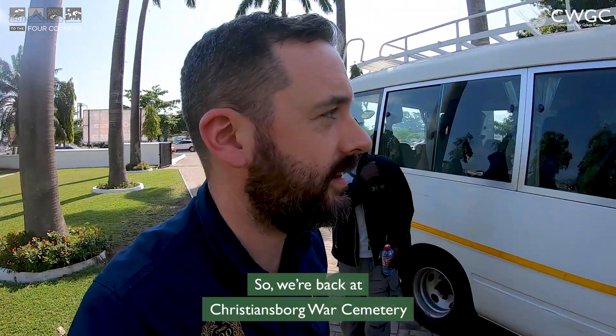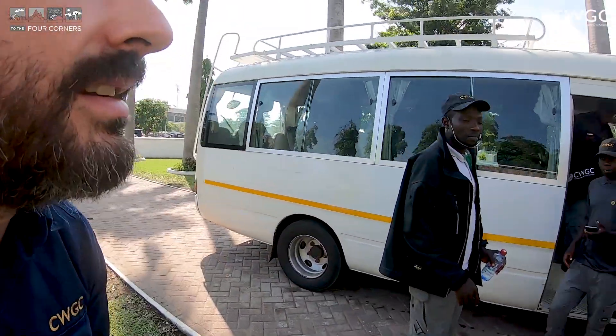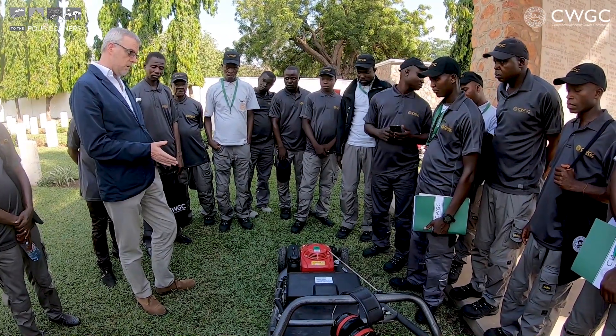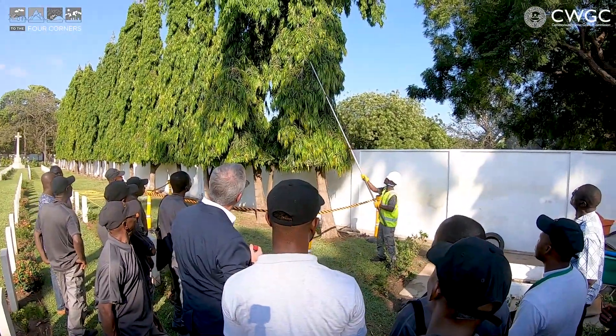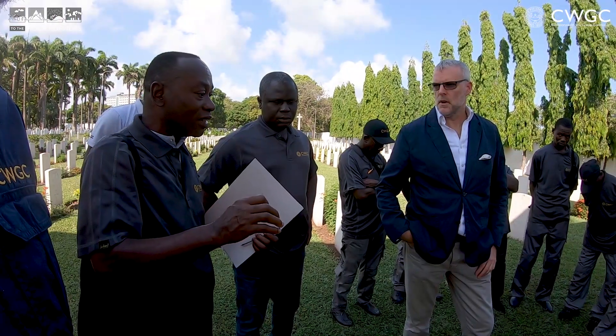We're back at Christiansborg War Cemetery for day two of the training. Everyone's getting off the bus and the weather is spectacular today. We were rained out yesterday so everyone's in a better mood.